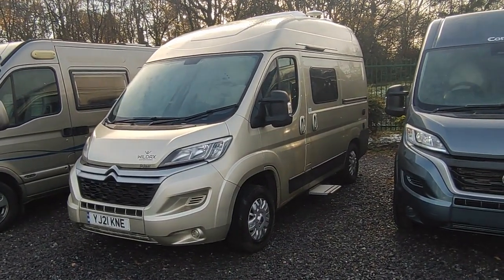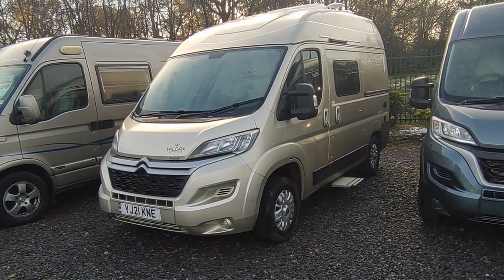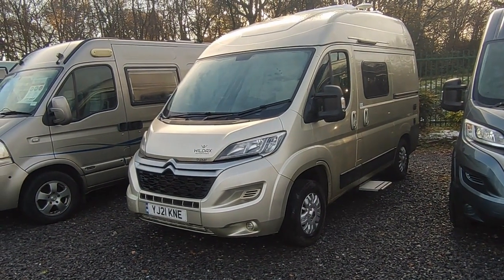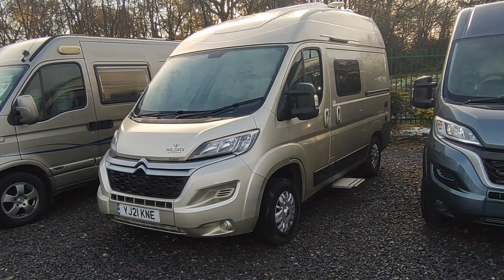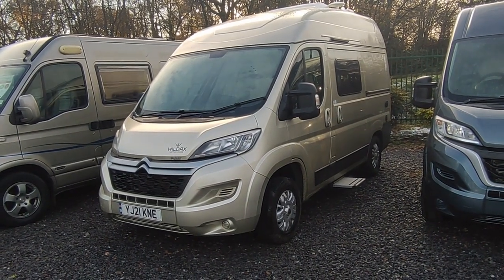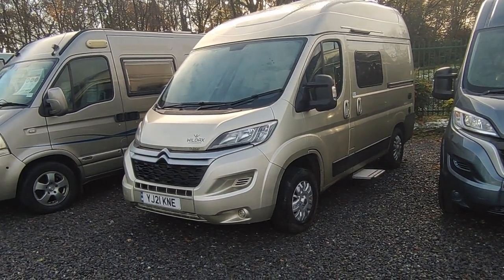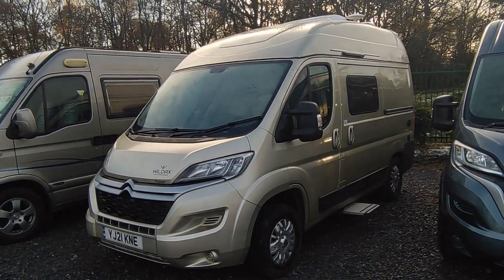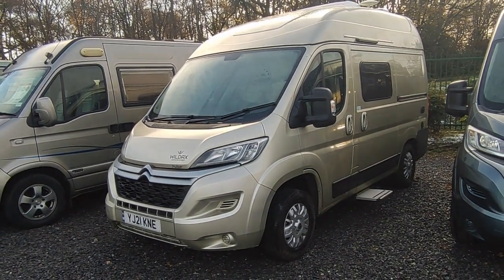Yet you've got the toilet, shower, heating, oven - everything a full-size coach built has - and you'll fit it in a parking space. A Range Rover is 5.2 meters, Ford Rangers are 5.2 meters, so it's literally a van you could use day to day. A lot of my customers who buy these use them as a second vehicle or even an only vehicle and still have something where you are fully self-contained.